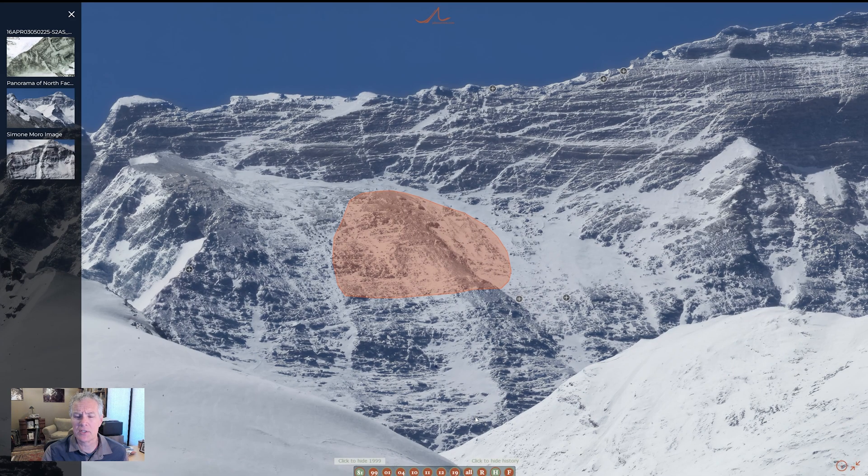If we turn on the routes overlay, we get more interesting information. There's an alternate route to Camp 6 used in 1933 — their Camp 6 was right up in the yellow band. That route actually took them fairly close to Mallory's piece of sweater. And Mallory's body — not that close, but not that far either. You can start getting some interesting overlays going. I'll turn the routes back off.